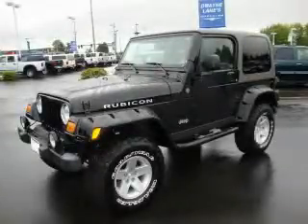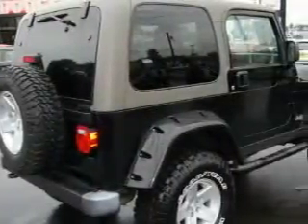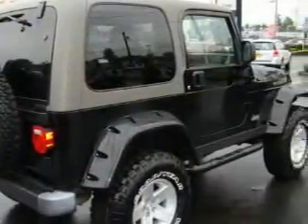This is a 2004 Jeep Wrangler, ready for the trail. It has a 4.0 liter, 6-cylinder engine, a 5-speed manual transmission, and 4-wheel drive.